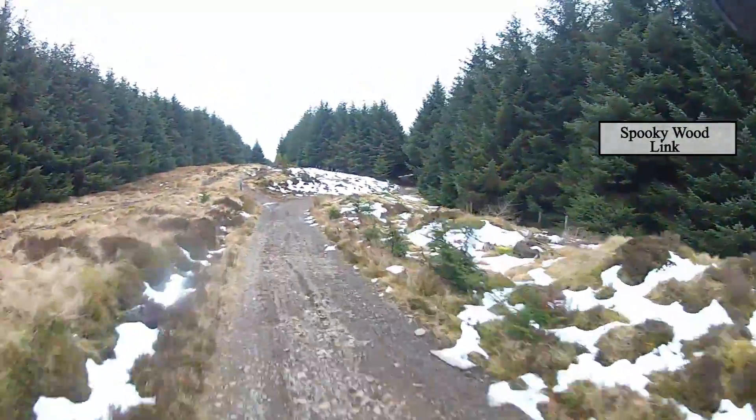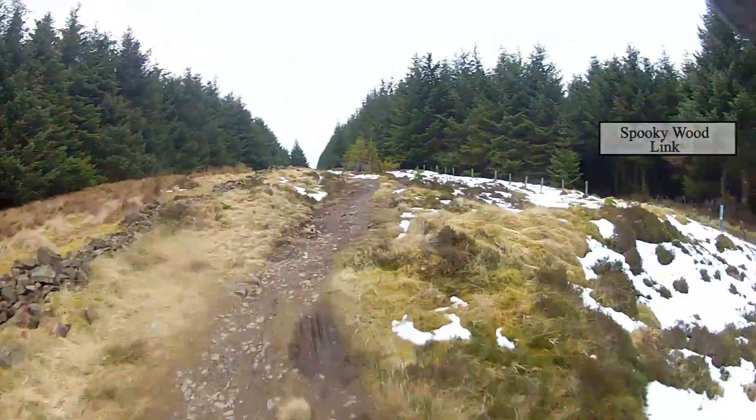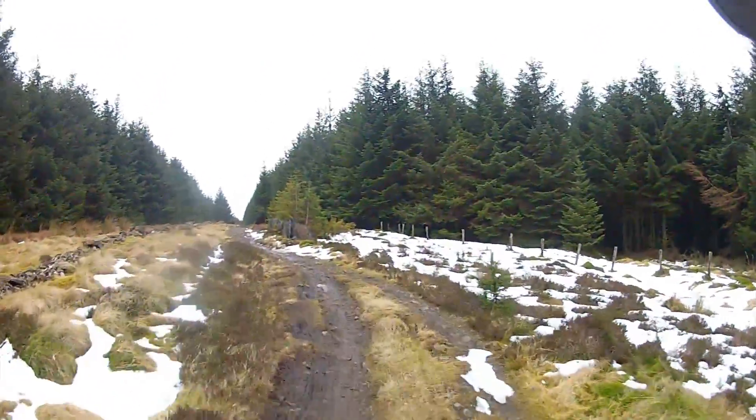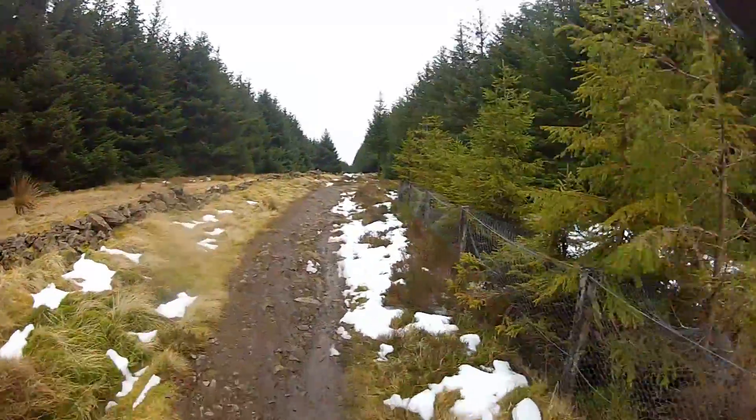Off to the right is the link to Spooky World. Not doing that — doing this. This is Boundary Trail, but it will be Boundary Trail 1 once we get to the start of it.